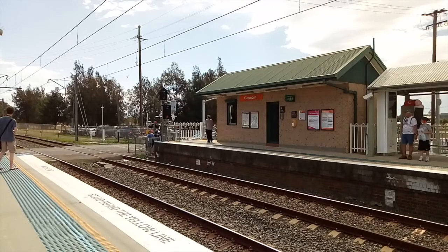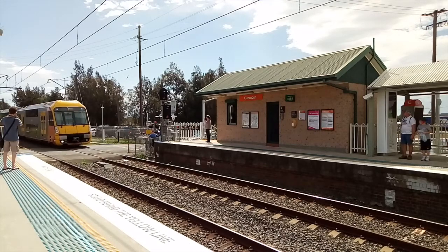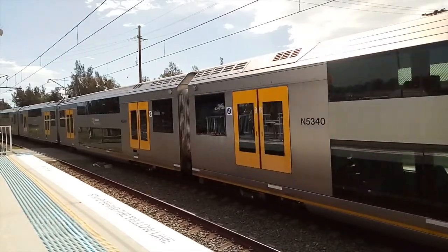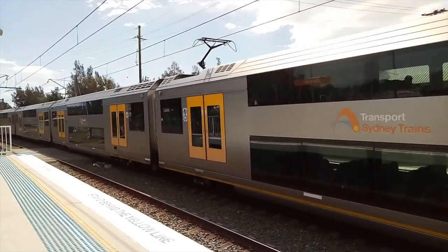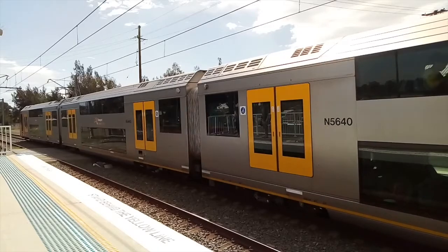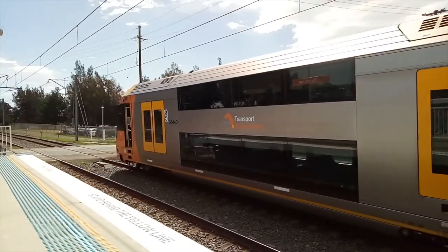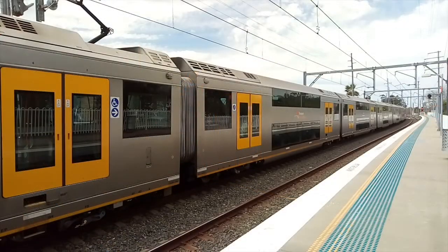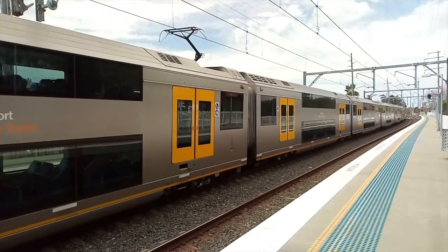Central service arriving into platform number one. A40. North Sydney service now departing from platform number one. A40 is the set.